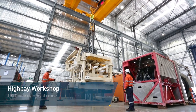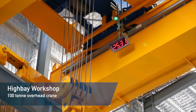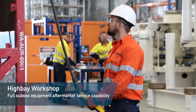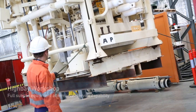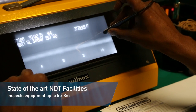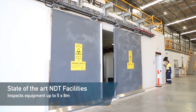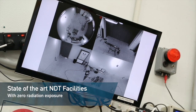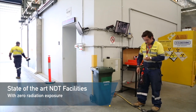The High Bay workshop incorporates a 100 tonne overhead crane capable of handling virtually any piece of subsea equipment deployed in Australia. A state-of-the-art non-destructive testing facility can inspect equipment up to 5 by 8 metres in size and is designed to operate to the highest standards with zero occupational radiation exposure.